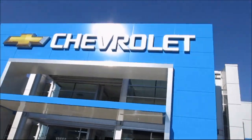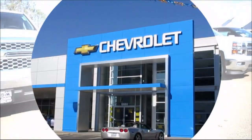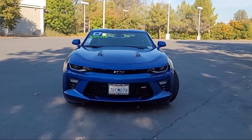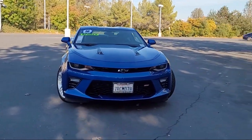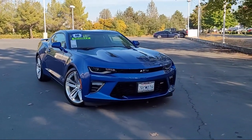When it comes to pre-owned cars, trucks, and SUVs, the best place to buy is here at Folsom Chevrolet. Here's another example of a great GM certified vehicle, and it comes equipped with wireless charging for devices,